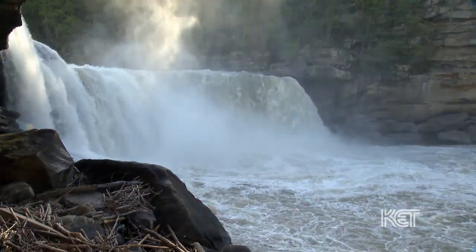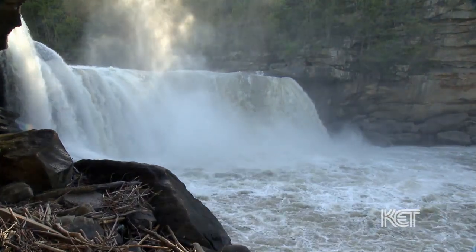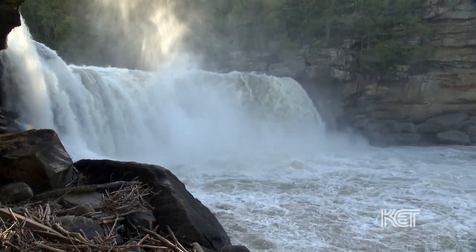It is one of our state's iconic natural features, Cumberland Falls, the Niagara of the South.